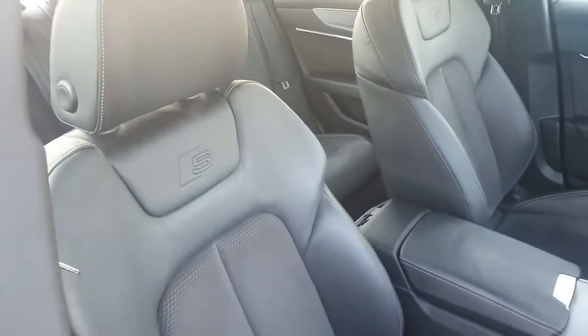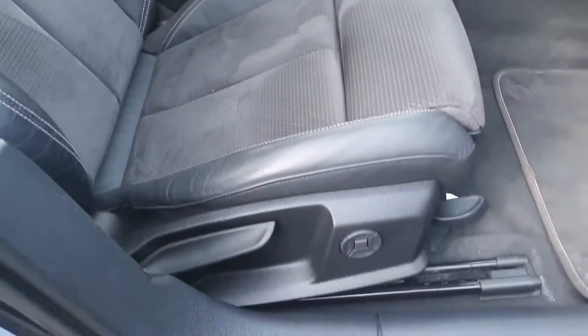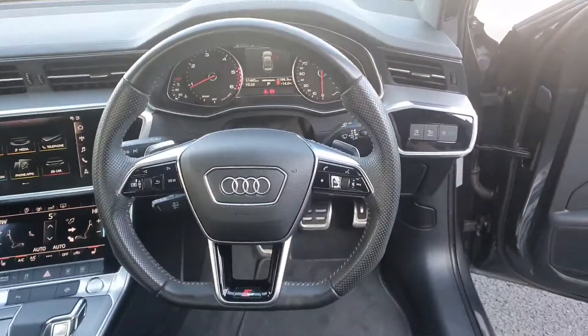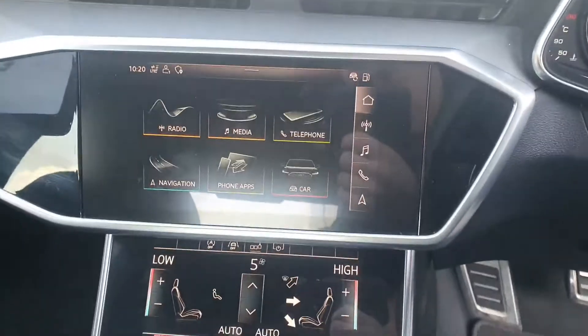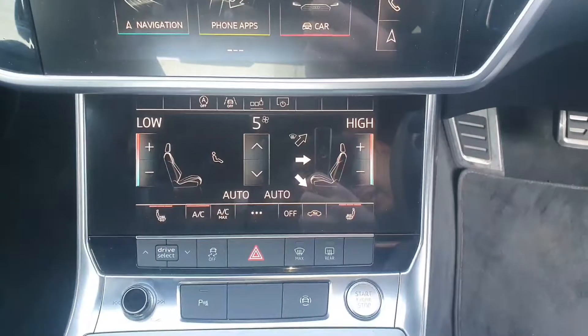Now if you step inside the car, you have these stunning black S-Line seats up here at the front. There's a black leather S-Line steering wheel with the flat bottom, there's your dash, full touchscreen entertainment system, and full touchscreen air conditioning system.